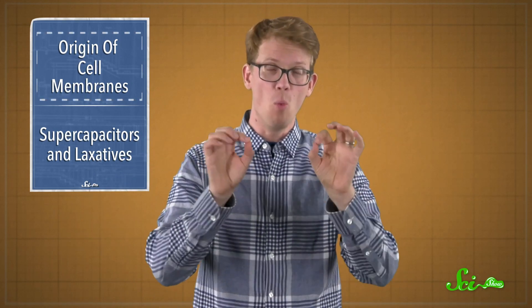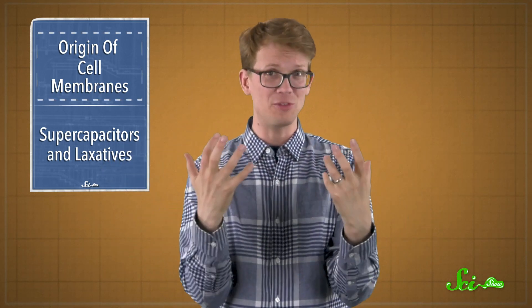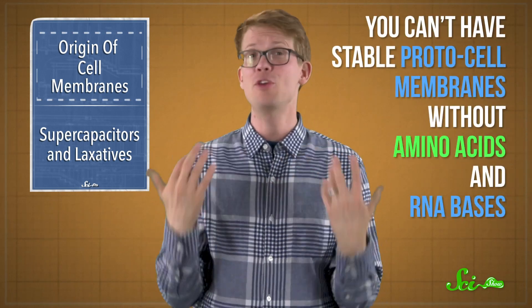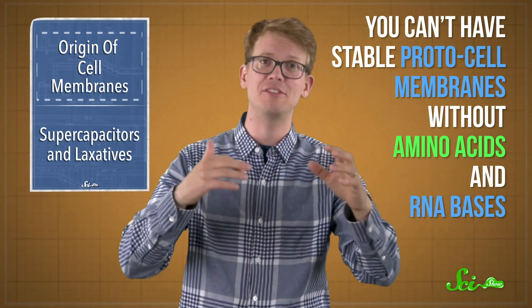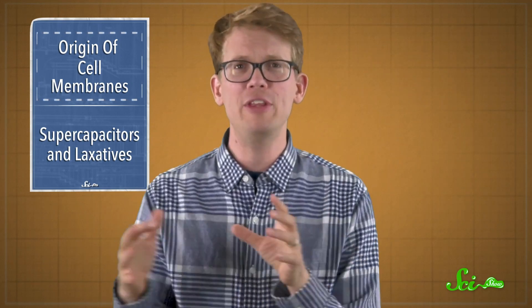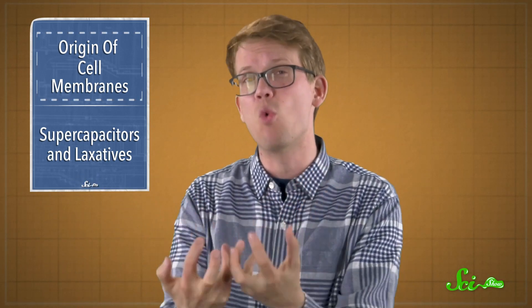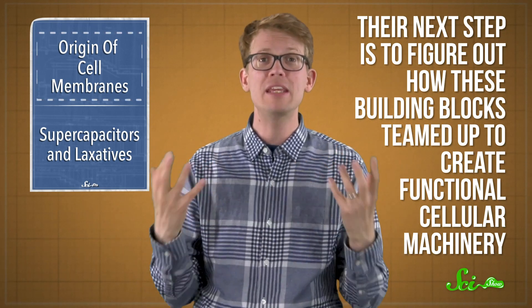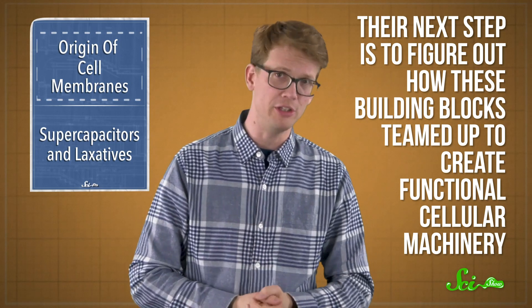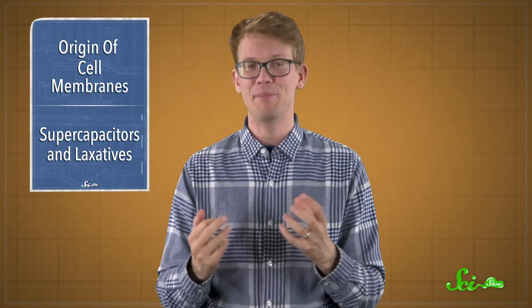This potentially explains how cell membranes formed in such an inhospitable environment. But it can also answer another question — why fatty acids, proteins, and RNA started associating together in the first place before life was a thing. You can't have stable protocell membranes without amino acids and RNA bases. Which means all the ingredients for life actually kind of needed each other before they were ingredients for life. The researchers say their next step is to figure out how these building blocks teamed up to create functional cellular machinery.